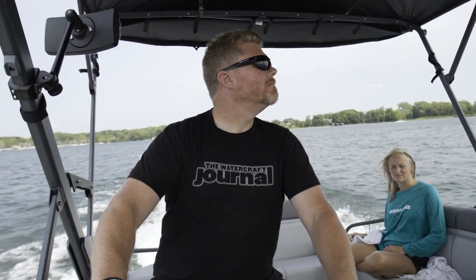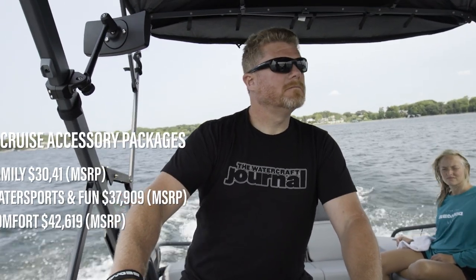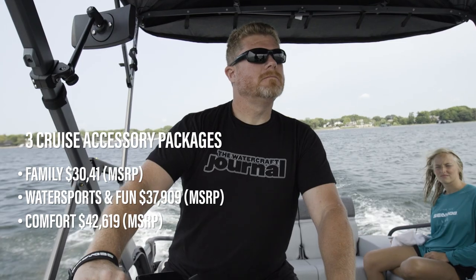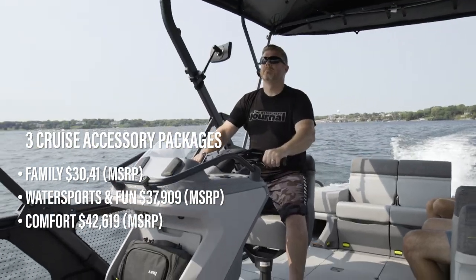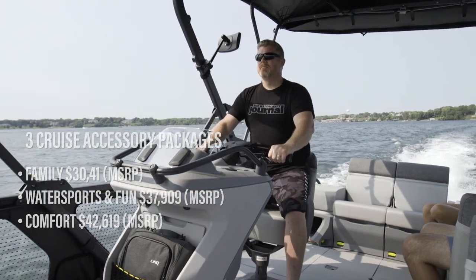Additionally, there are three Cruise accessory packages — the Family, Water Sports and Fun, and Comfort — that all plus your Switch accordingly. All models are available in Caribbean blue, neon yellow, and coral blast.